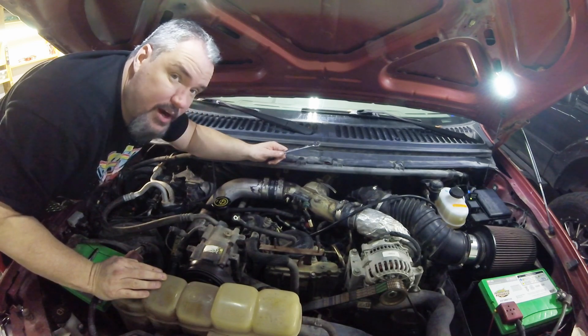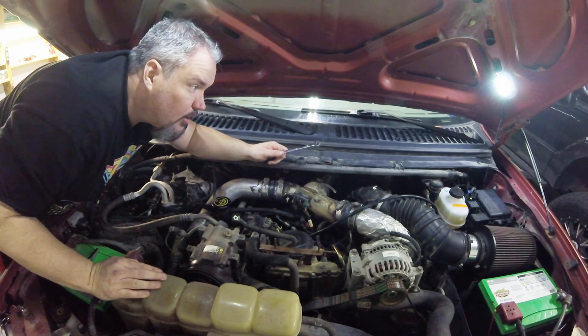Now we're going to see if we can reroute our boost line.